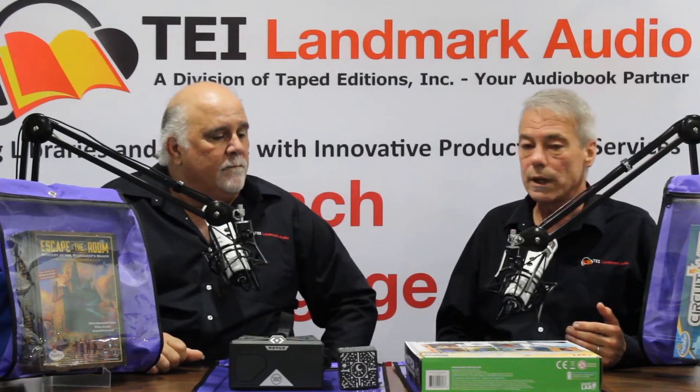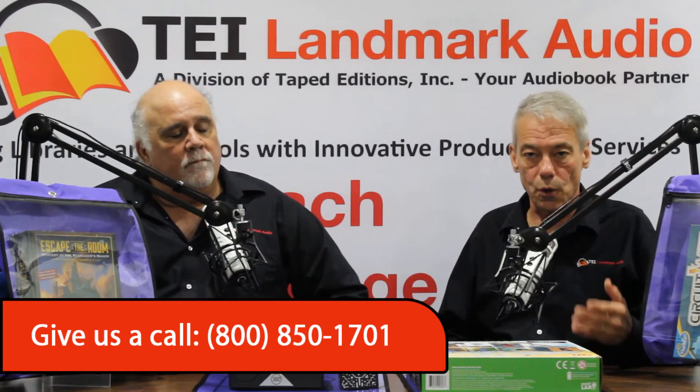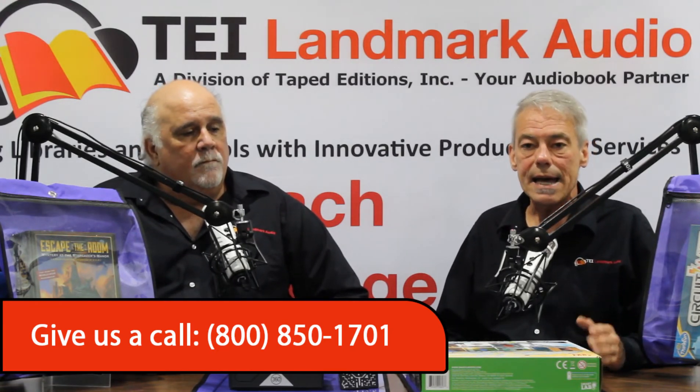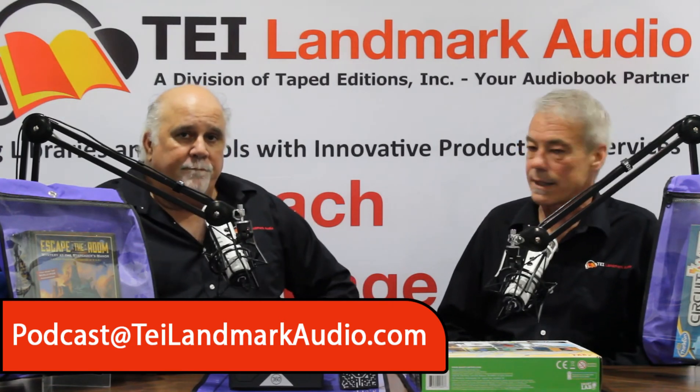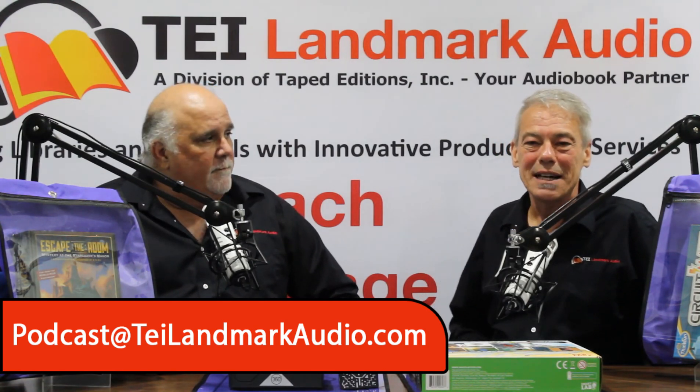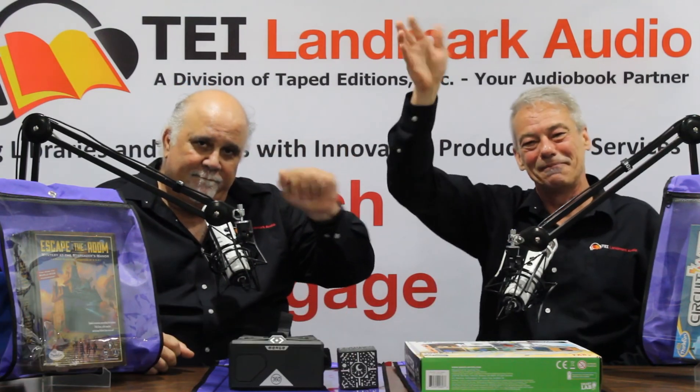That pretty much wraps up the general idea of what we wanted to communicate today regarding the Maker Bundle in a Bag program. You can feel perfectly comfortable calling us — you will not get a sales pitch. That's not the way we work here at TEI. We want to have a candid conversation, ask the right questions, get quality information into your hands, and let you make a decision that's best for your library. Give us a call at 800-850-1701. Our email address is podcast@teilandmarkaudio.com. We thank you very much for joining us. We are TEI — where we teach, engage, and inspire. We'll look forward to seeing you next time. Thank you very much. Bye-bye.